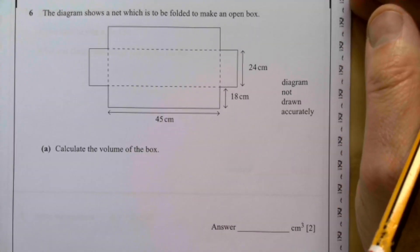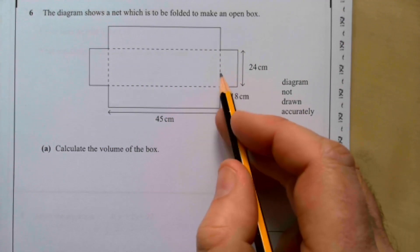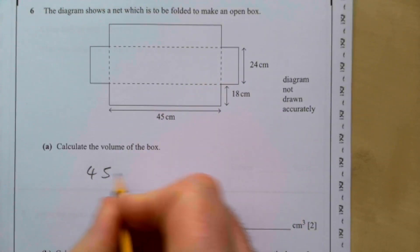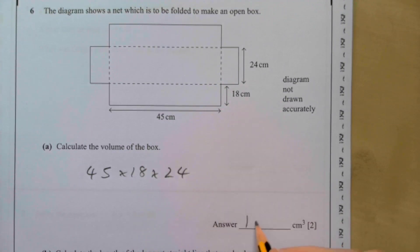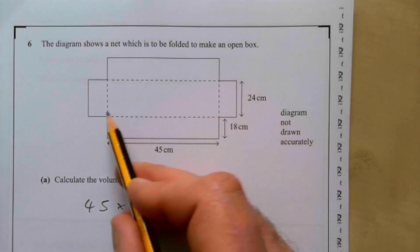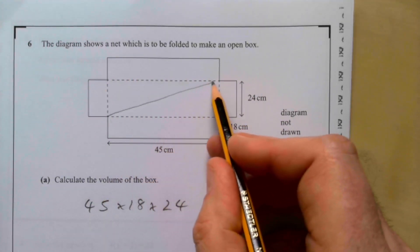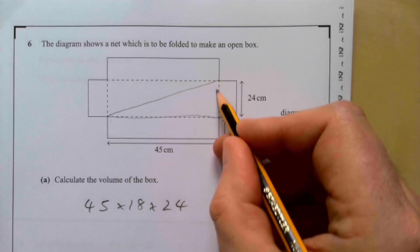Question six: the diagram shows a net to be folded to make an open box. Calculate the volume — it's 45 by 18 by 24. Entering 45 × 18 × 24 gives 19,440 cubic centimetres. Part two: calculate the length of the longest straight line which can be drawn on the base of the box. The base is the rectangle that doesn't fold up.